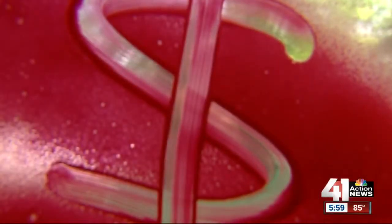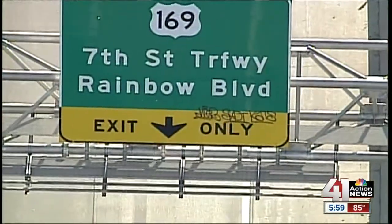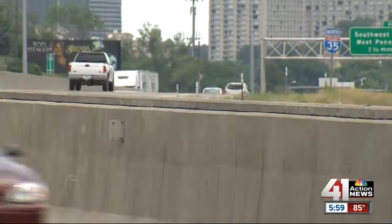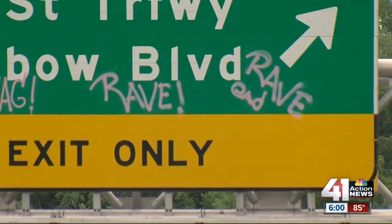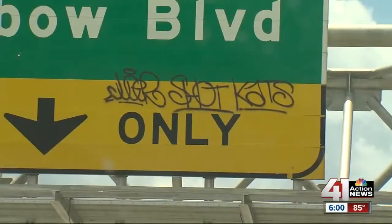A simple tag may seem harmless enough, but every single spray costs thousands of your tax dollars. Drive too quickly and you just might miss the latest addition to I-35 South. Pass by exit 234 toward Rainbow Boulevard and you'll mainly see what looks like scribble. The graffiti is small enough so drivers can still read where they're going, but that's not what Rick Looper sees.